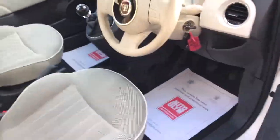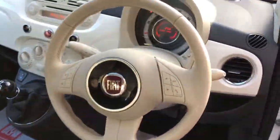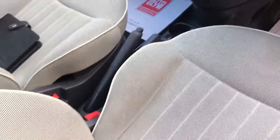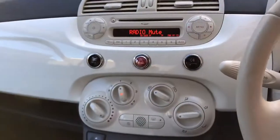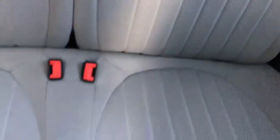It's covered 42,000 miles. As you can see there's no real wear on the steering wheel or gear stick gaiter. It's got the cream interior. The rear seats really don't look like they've been sat in. So yeah, a really nice example.